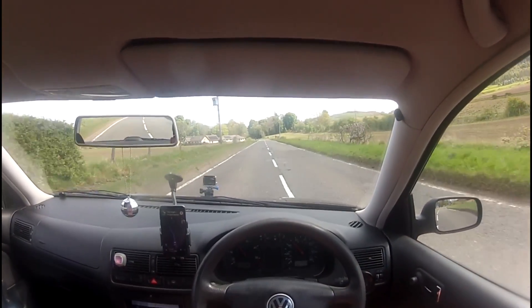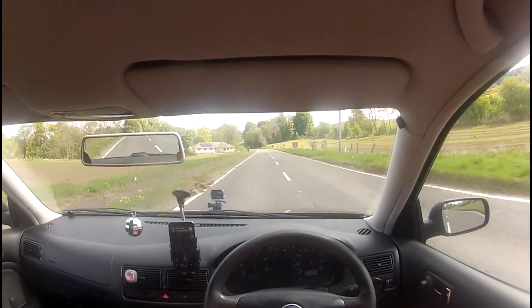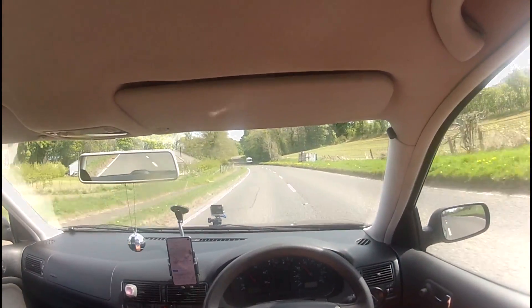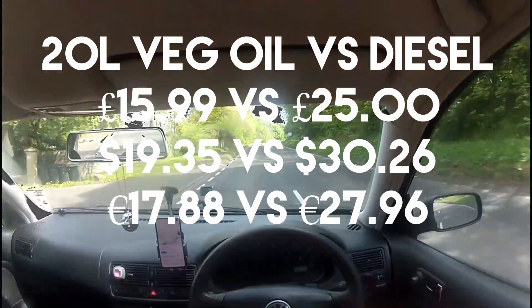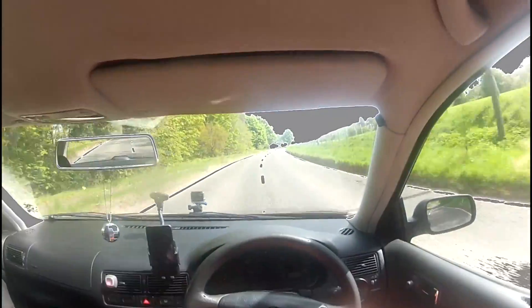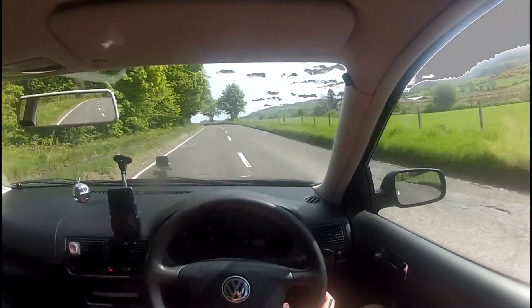The most asked question was about what the actual cost of veg oil is and if it was worth running a car on it. I get my oil from two sources, with the most reliable one being Costco. Before the lockdown I paid about £15.99 for 20 liters, so you're looking at just below 80p a litre.